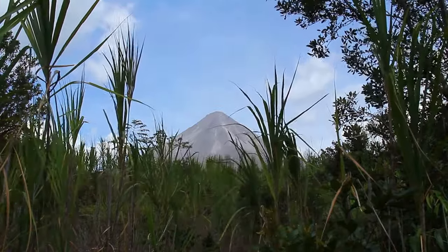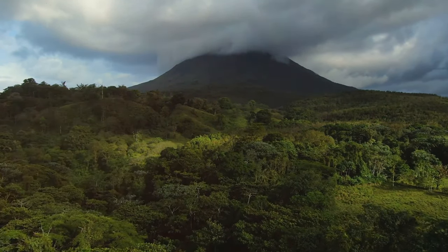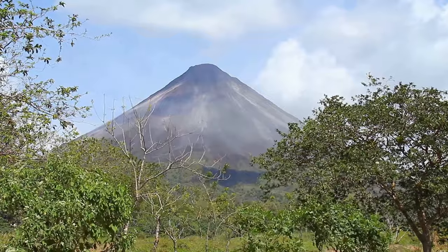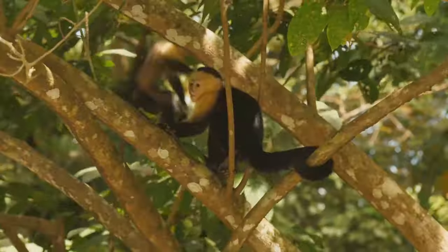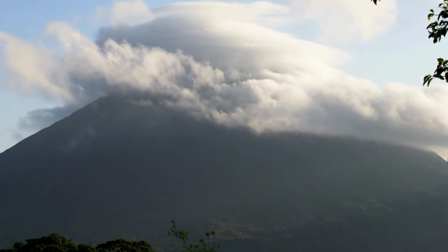Welcome to Arenal Volcano National Park, a true natural wonder. Join us as we explore its many wonders and hidden gems. We will discover the beauty and power of nature together. Arenal Volcano is an iconic landmark that dominates the entire landscape. The surrounding rainforest teems with vibrant life. Get ready for an unforgettable and thrilling journey.